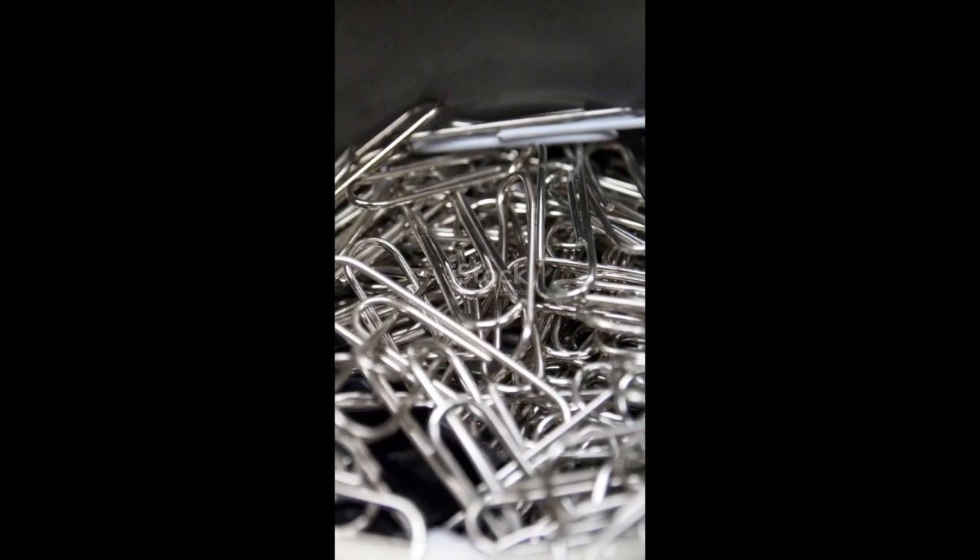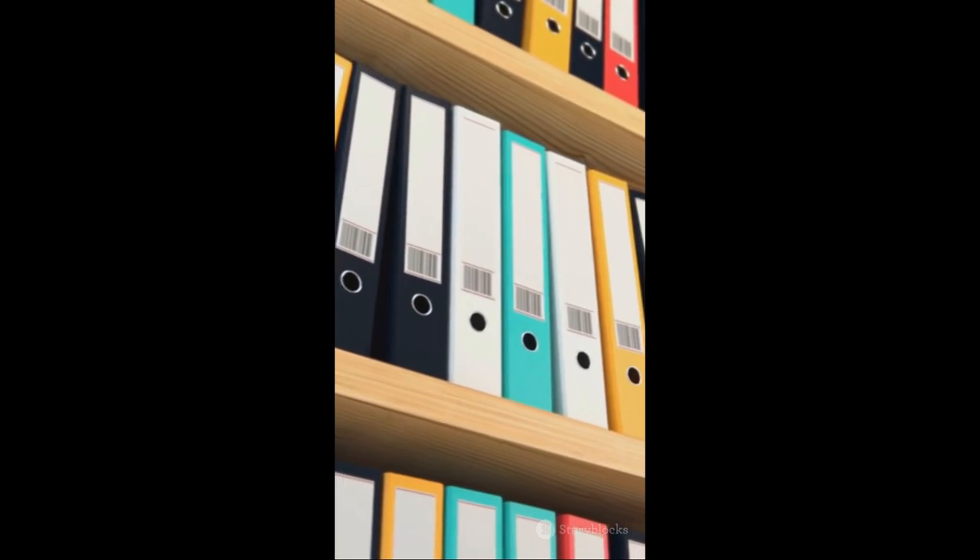4. Keep your cables organized with binder clips. Just clip them to the edge of your desk.